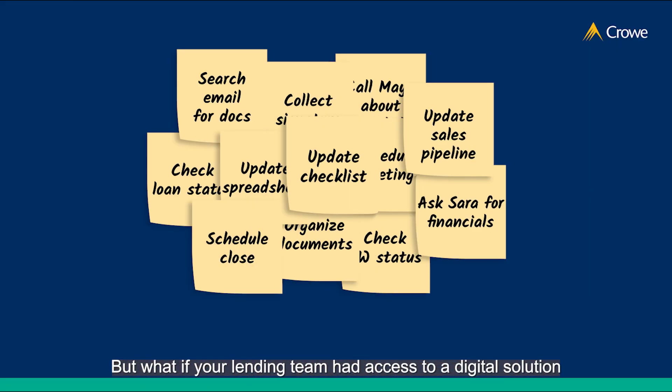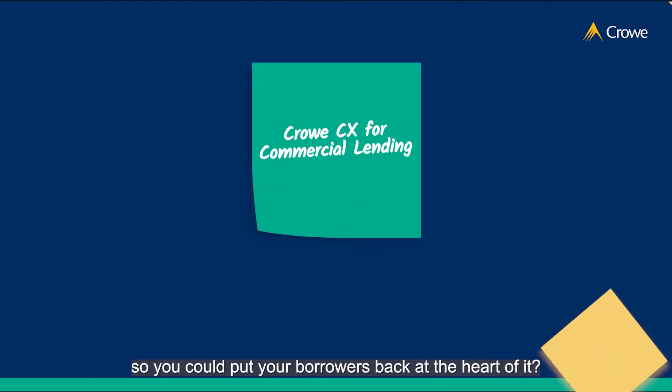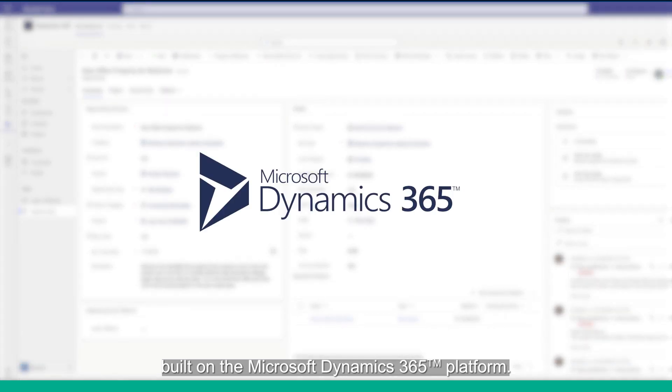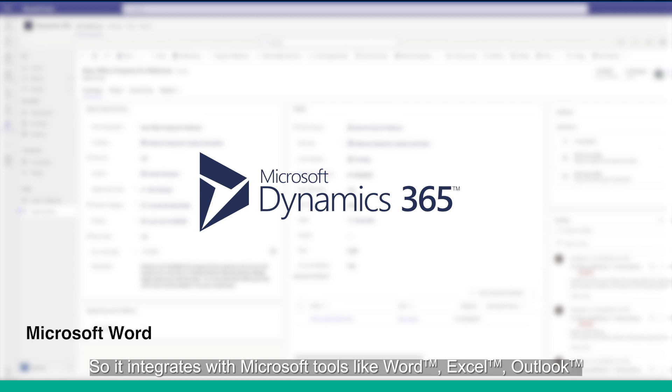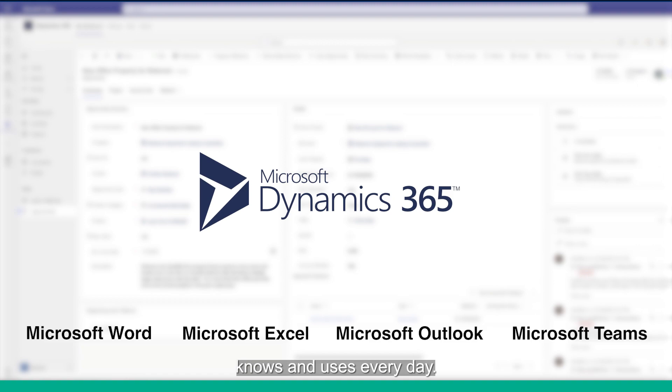But what if your lending team had access to a digital solution that could simplify your commercial lending process so you could put your borrowers back at the heart of it? Introducing CrowCX for commercial lending — built on the Microsoft Dynamics 365 platform, so it integrates with Microsoft tools like Word, Excel, Outlook, and Microsoft Teams that your lending team already knows and uses every day.